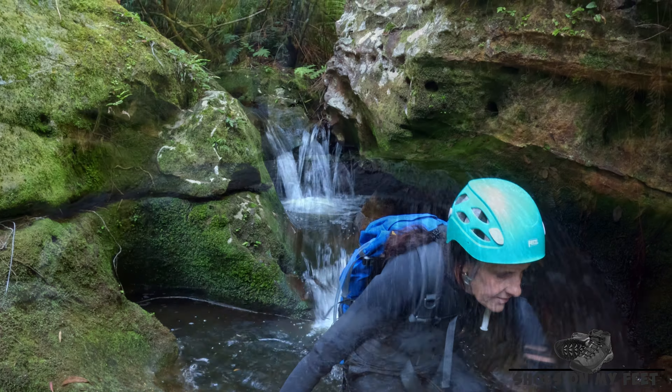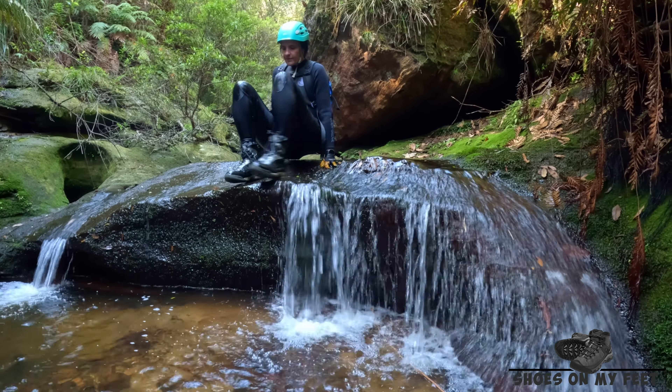As we entered Range Creek we came across this absolutely beautiful pool and waterfall. Just stunning.